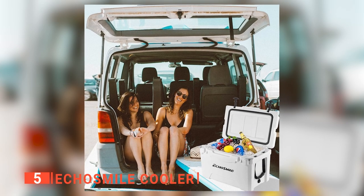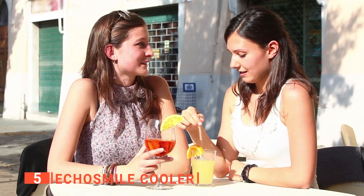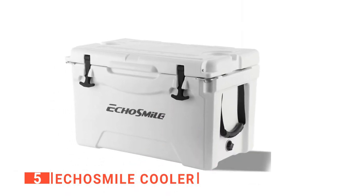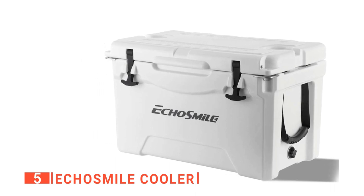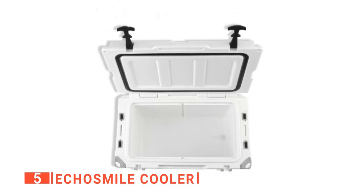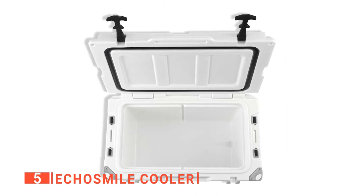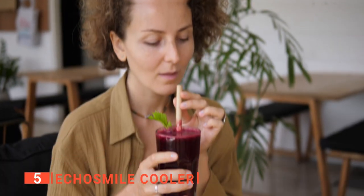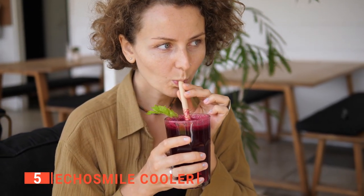I found that it can hold up to 40 aluminum cans of 12 fluid ounces. It is an excellent tool to cool your drinks and store them in one place while having guests over. I particularly appreciate that it uses LLDPE materials that are safe and not harmful to the environment. Moreover, the inside of the cooler is made of food-grade level materials, and the outside is UV-resistant, so it won't fade over time or release chemicals into the things you store inside of it.